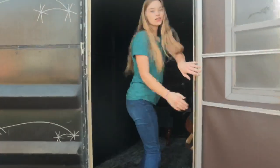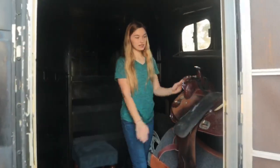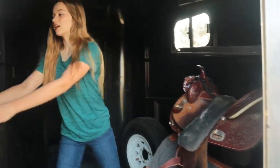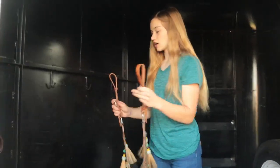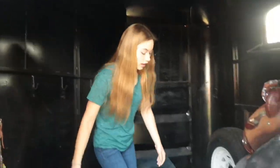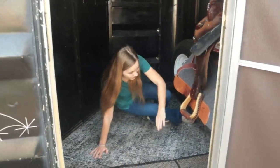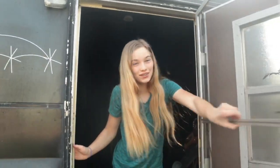First off, I can literally go in my tack room — like, what? I already have my saddle in here, and there's a bunch of different little hooks for all this stuff, which I love. And I can literally sleep in here, which I probably will be doing, because there's a little screen door too.